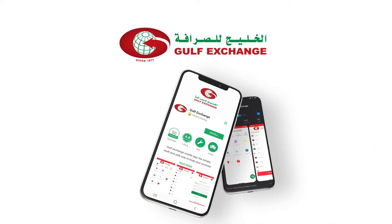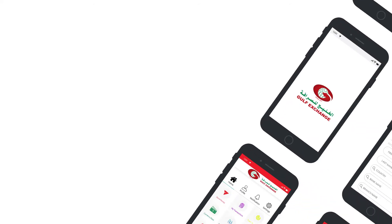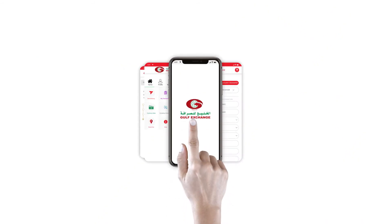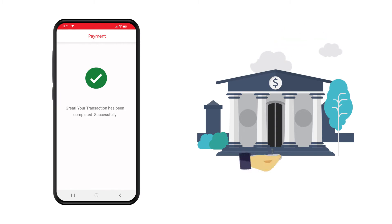Gulf Exchange App is designed to provide services to people who want their money to reach their homes or destinations quickly, easily, and safely. With a simple interface to do your transactions in few clicks — anywhere, anytime, without visiting our branches — your money will be credited to your beneficiary.